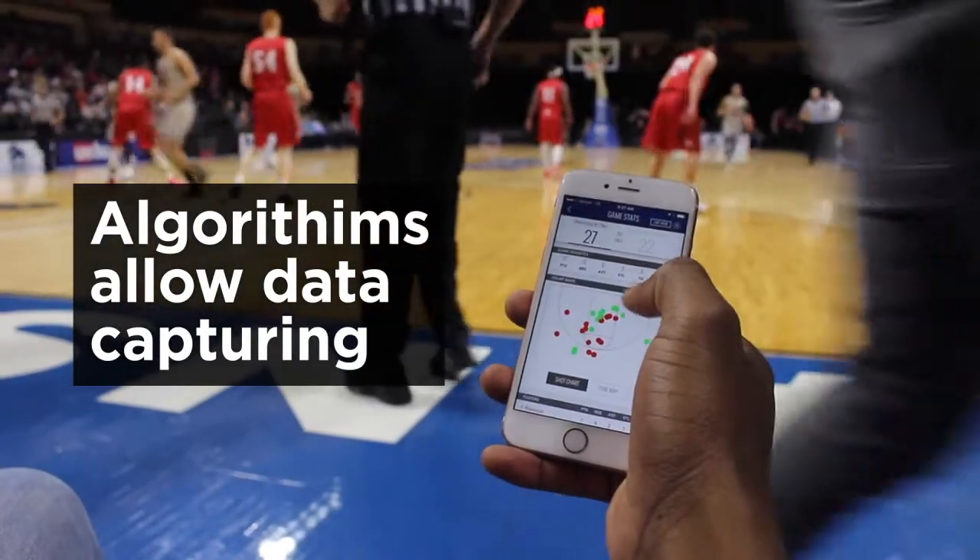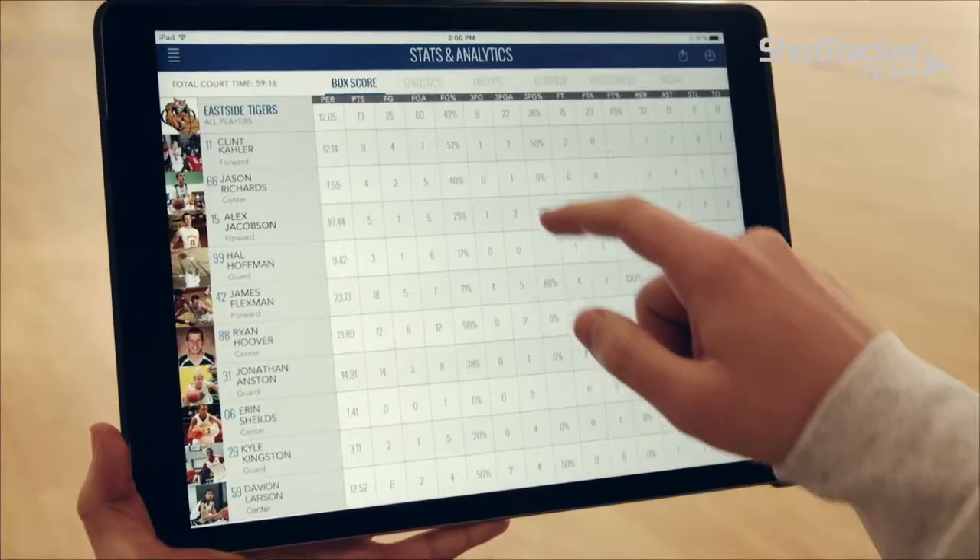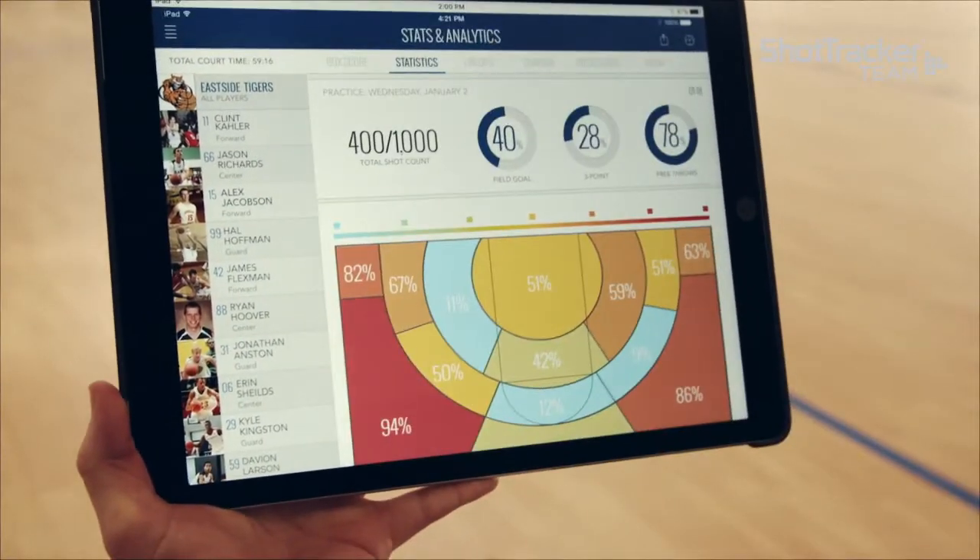We believe kids today are doing player development, they're working out, but knowledge is power. So we think it's really important to be able to give the data to the coaches and give the data to the players so that they can use that statistical data and have some really great discussions on what kids should work on and what kids shouldn't work on.